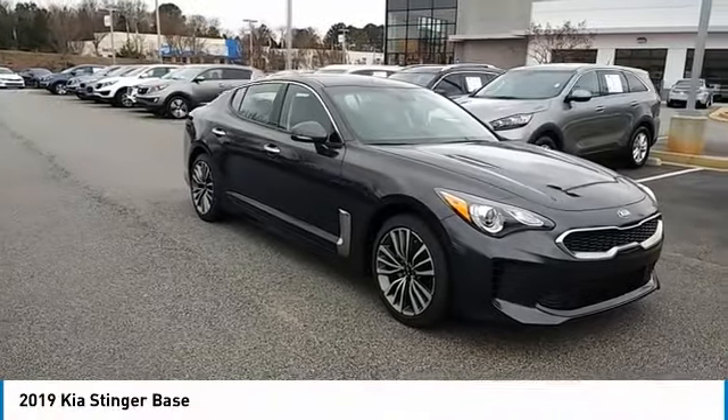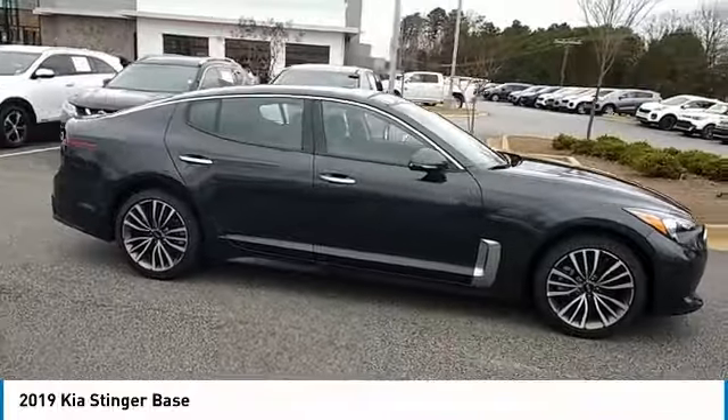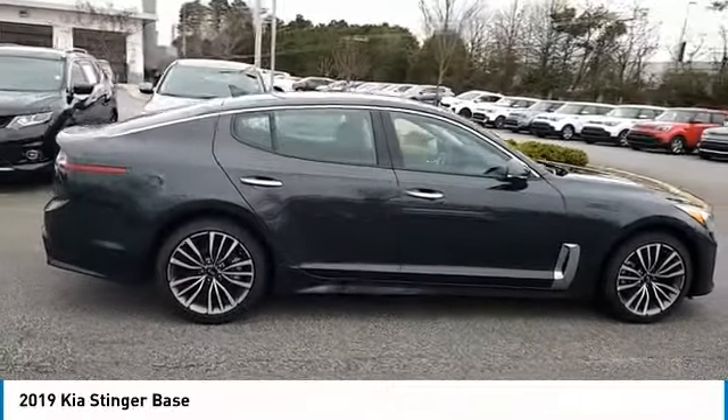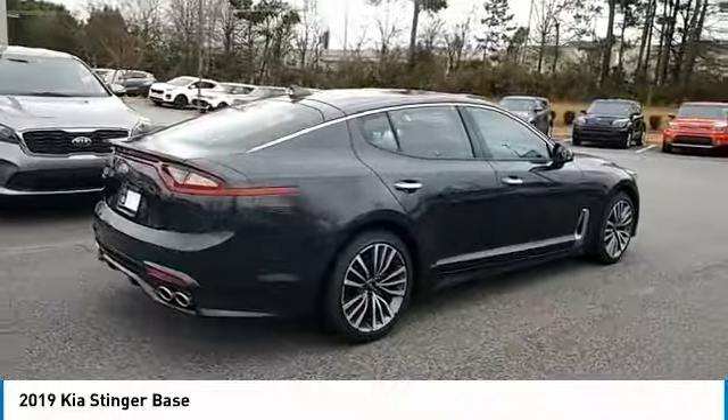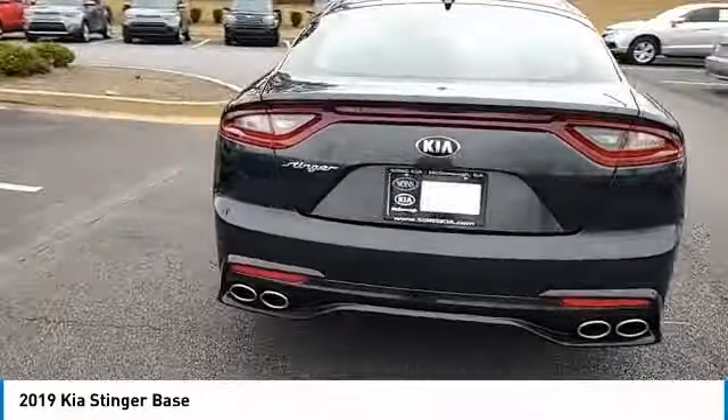Looking for the right vehicle? Check out the 2019 Stinger. The Kia Stinger has a design that is sure to leave an impression. It offers the perfect combination of a sporty look coupled with a wide variety of luxurious features.